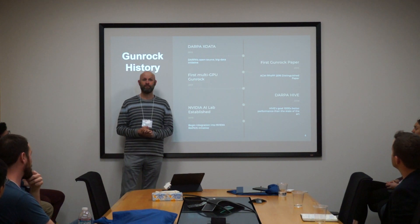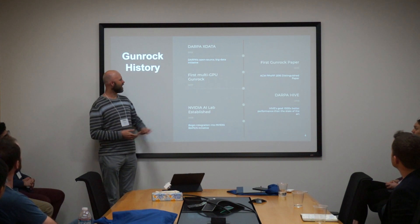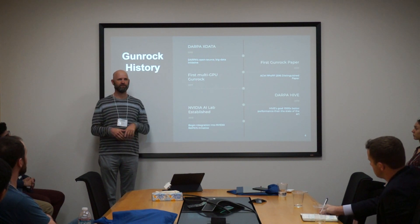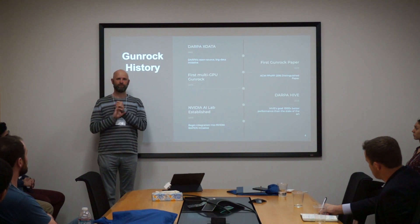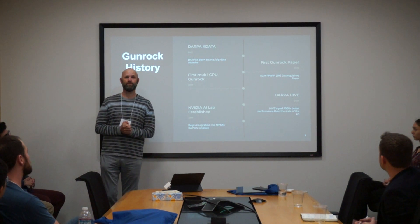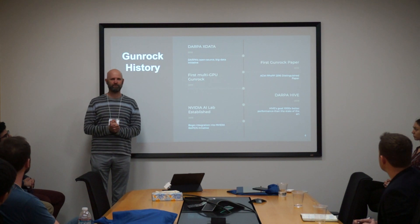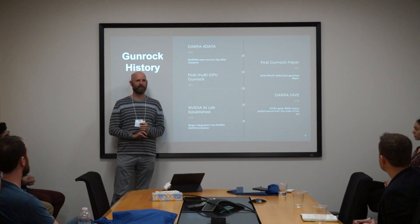It wasn't until four years later that we wrote our first paper on Gunrock, but that was an award-winning paper at ACM PPoPP, which is ACM's premier parallel computing conference. The next year we extended to multiple GPUs on the same node — a large technical achievement — which led to a lot of interest both in industry and in government for scalable graph analytics. Recently we joined the DARPA Hive project; their goal is sponsoring hardware and software that will run a thousand times faster than the state of the art. We are the state of the art, so if we only lose by a factor of 999, we win.